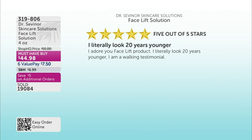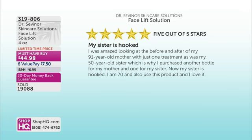One review says: 'I literally look 20 years younger. I adore your facelift product. I am a walking testimony.' Another says: 'I was amazed looking at the before and after of my 91-year-old mother with just one treatment, as was my 50-year-old sister, which is why I purchased another bottle for my mom and one for my sister. Now my sister is hooked. I am 70 and also use this product, and I love it.'